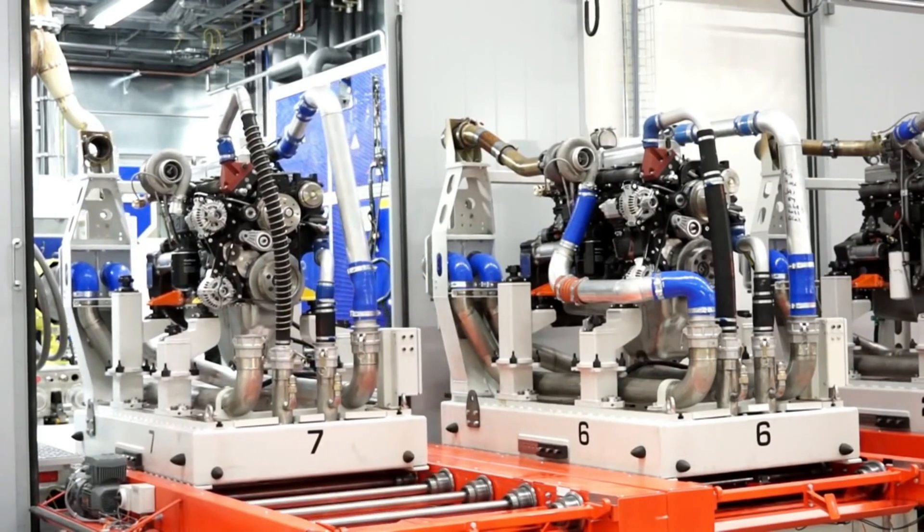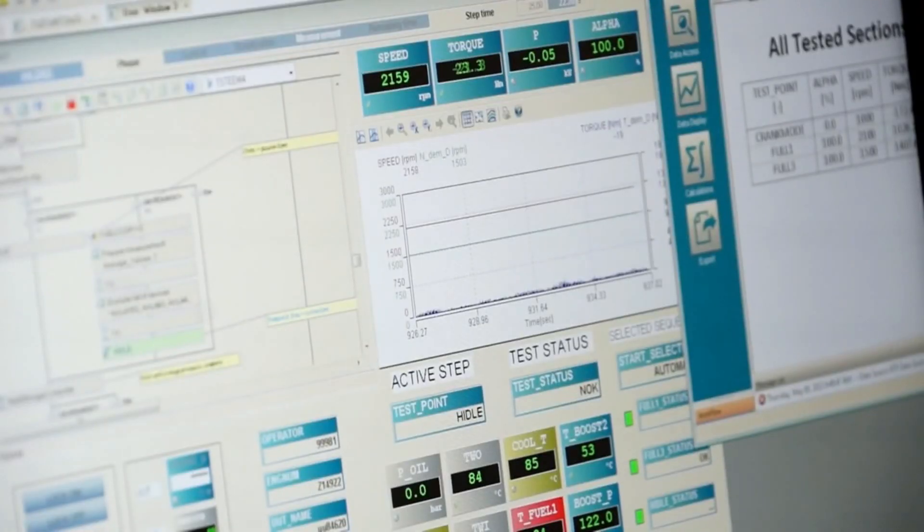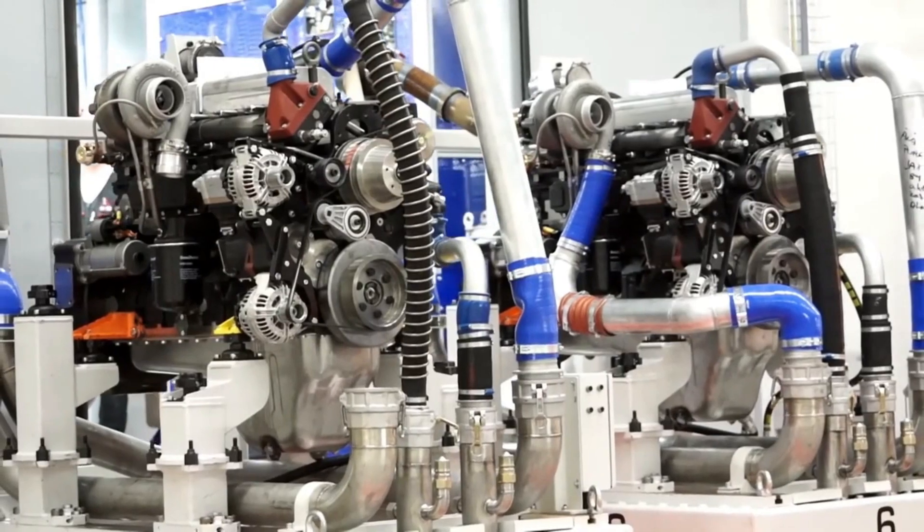Once an engine is complete, it is subject to a further battery of tests to ensure maximum quality. The testing and validation process for AGCO Power engines is done for 100% of engines coming from the end of the line — all engines are tested in the test cell.